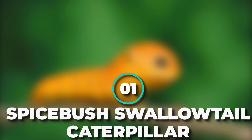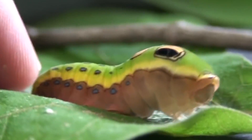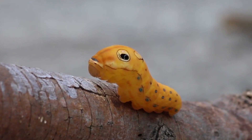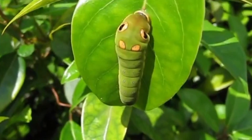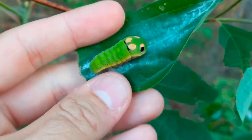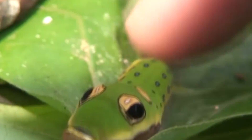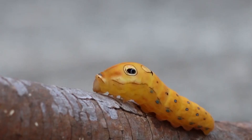Number 1: Spicebush Swallowtail Caterpillar. This caterpillar looks like something out of a cartoon, thanks to its googly fake eyes and black spots on its back — it just might be the cutest caterpillar around. The larvae of the spicebush swallowtail have mastered several sneaky self-defense strategies. In early stages, the caterpillar resembles a bird dropping. Later in the life cycle, it develops two pairs of false eyes and begins to resemble the head of a snake, warning potential predators to back off.